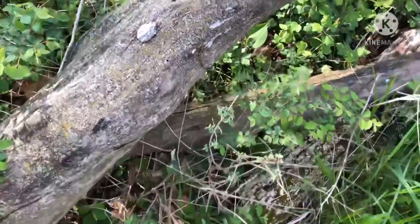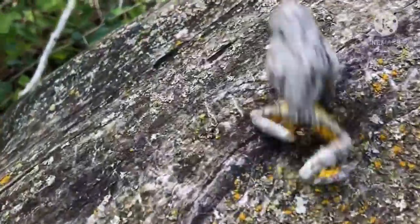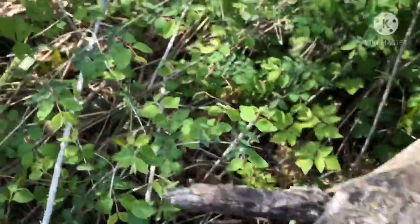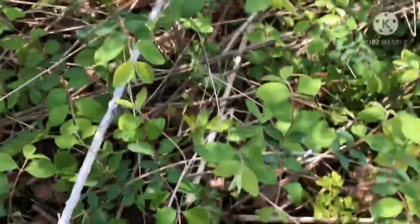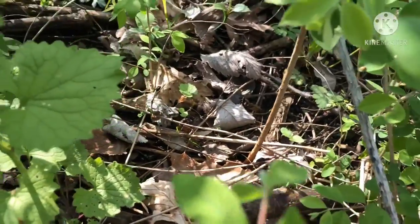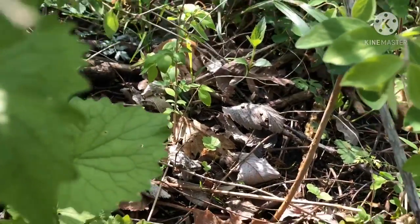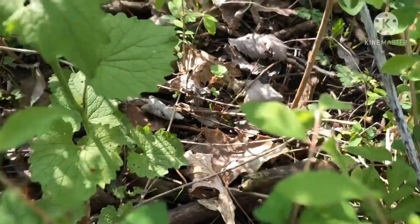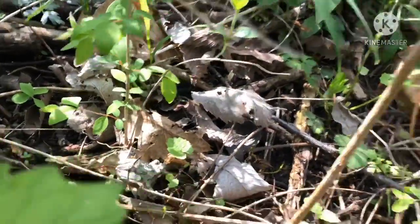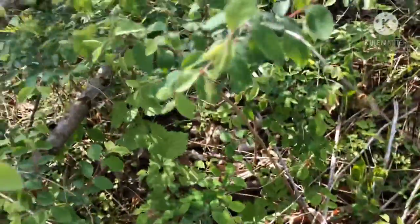I found a gray tree frog right on here. It jumped away. I don't know if you can see that or not. Right there. Okay, I got it in this bag.